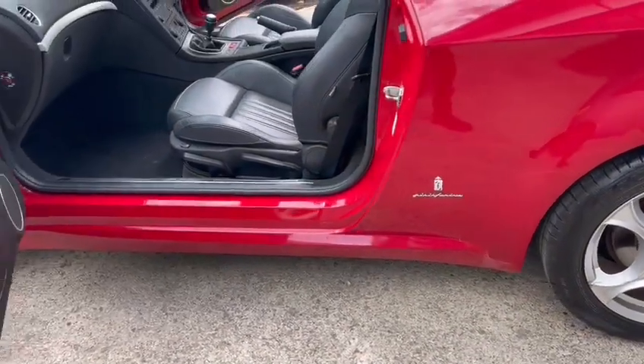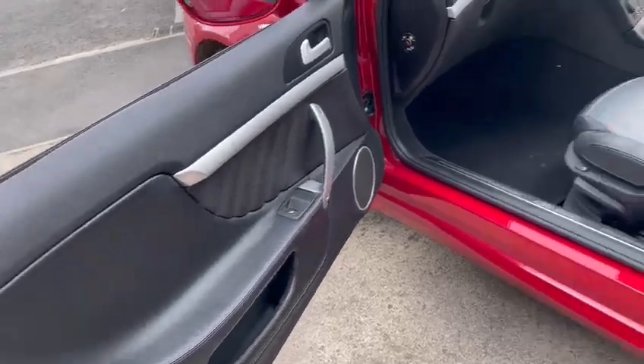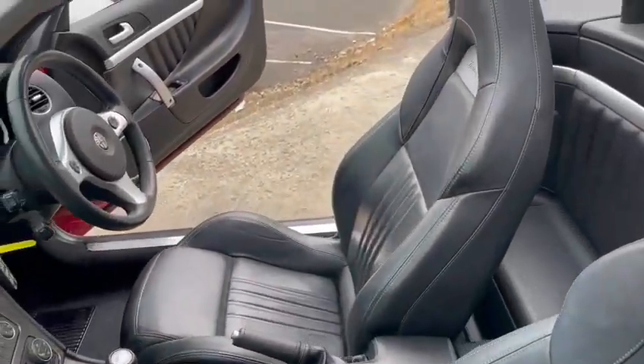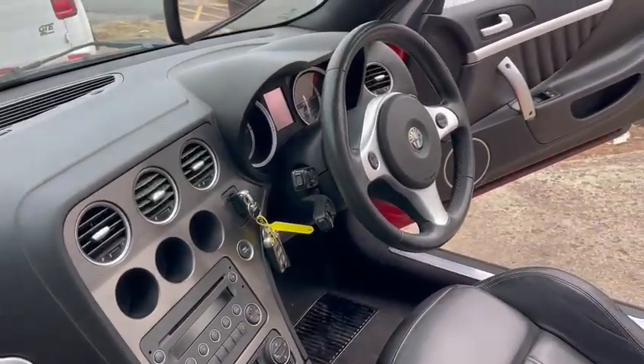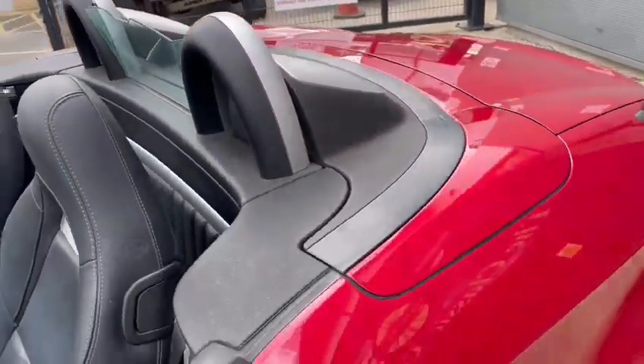Lovely interior — door cards and things are nice, seats are lovely on both passenger and driver sides. Same with the centre console area, dashboard and things — all very tidy, smart and presentable. Nice steering wheel on there as well. The hood all works as it should; I've had it up and down numerous times and it works fine, no problem.